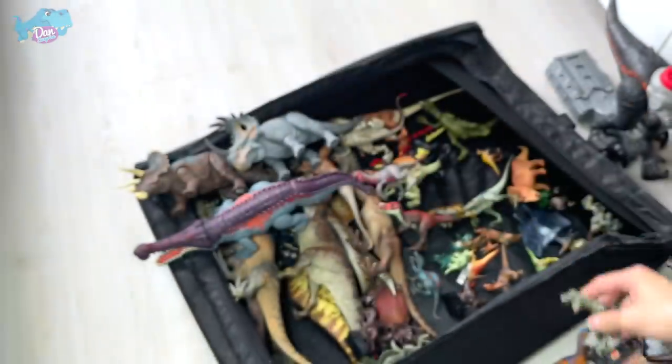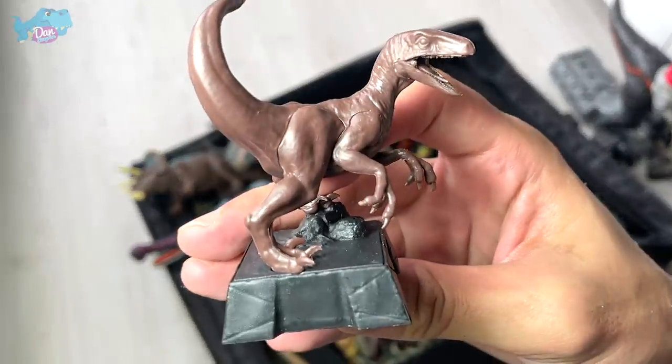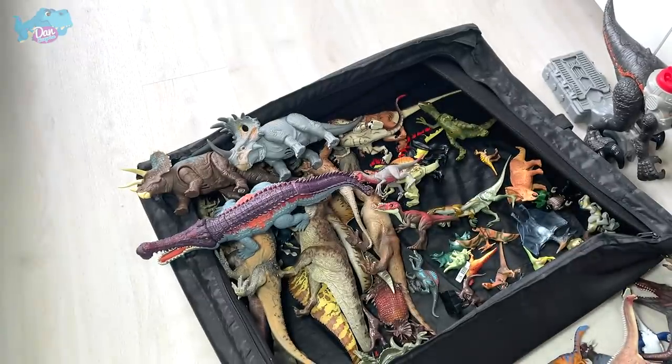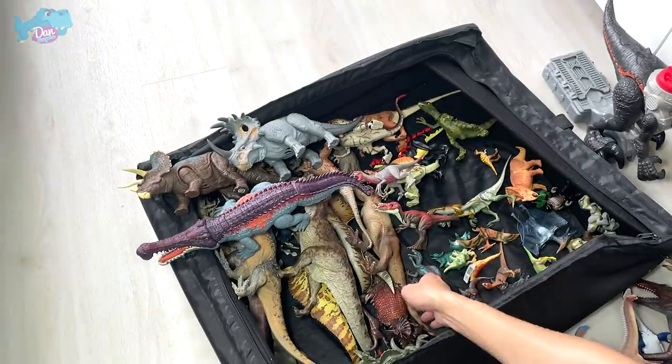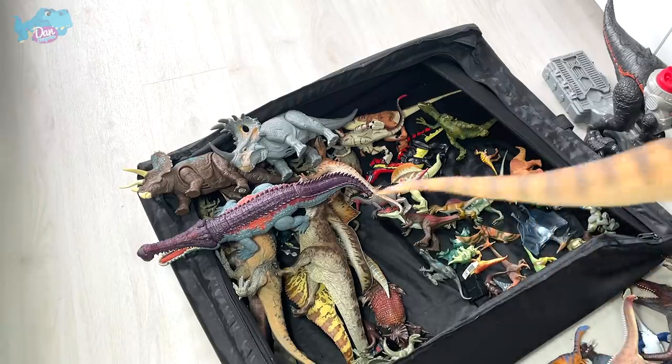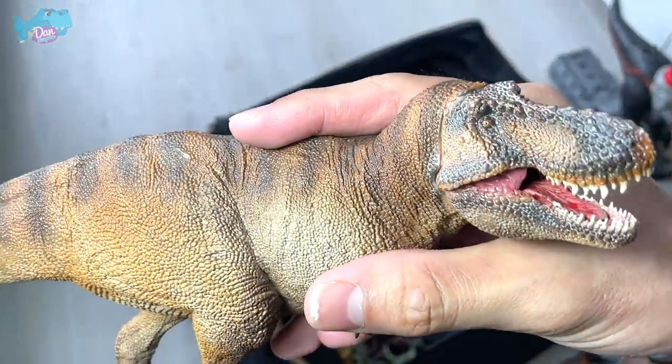We have plenty of Jurassic Park minifigures from a chess set — a T-Rex and a Velociraptor, though I don't think this one is Blue.